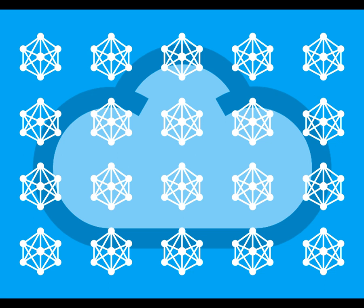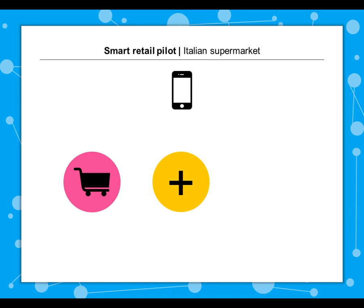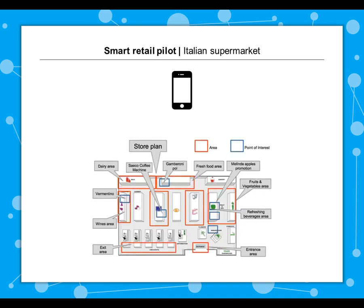Let's take a closer look at our three pilot areas. For Smart Retail, we're collaborating with an Italian supermarket. A Smart Retail application is being developed to help the shop owner analyze the effectiveness of the store layout using a heat map of customers' movements throughout the store. And this same application can help shoppers interact with the products and get targeted promotions.